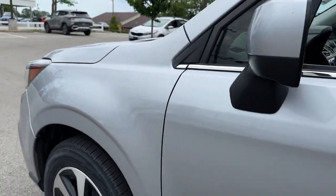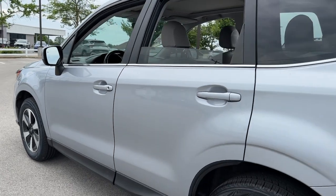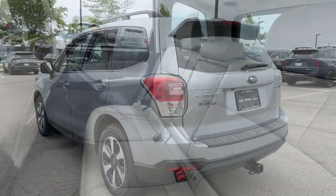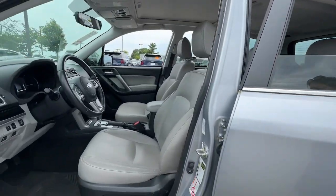You will love the features of this 2018 Subaru Forester. With less than 90,000 miles on the odometer, this vehicle provides excellent value. This well-built Forester delivers confidence, comfort, and capability.